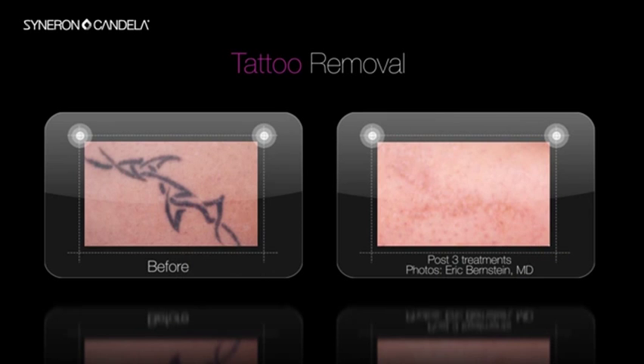This mechanical breakup enables us to remove tattoos in a very small number of treatments, and do it with a high degree of comfort both for the patient and for the doctor.